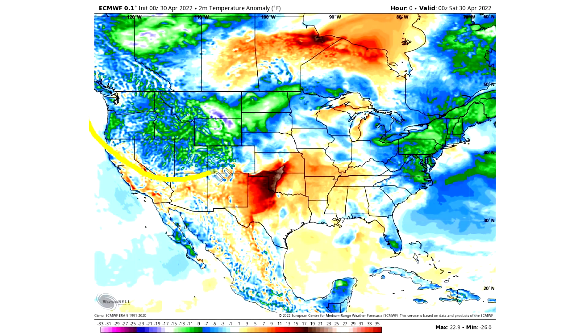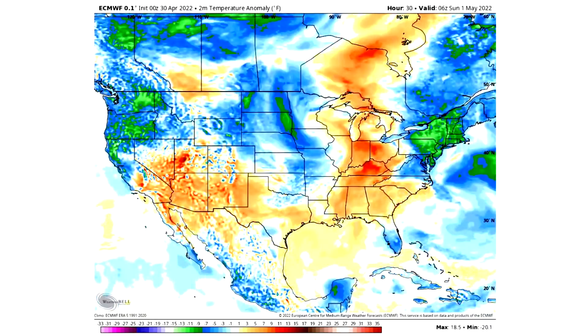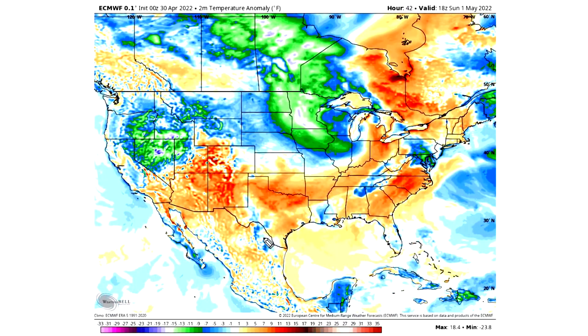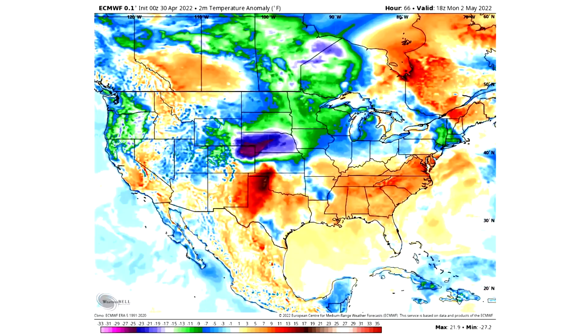Looking at the temperature pattern right now, we have a lot of cold air bottled up in the northern half of the country, with a little bit of warmth in the southwest and south-central United States. This warm air is really going to move eastward. By Saturday into Sunday, near-normal to above-normal temperatures are making their way into the eastern United States, while the cold air remains bottled up in the northwestern United States.